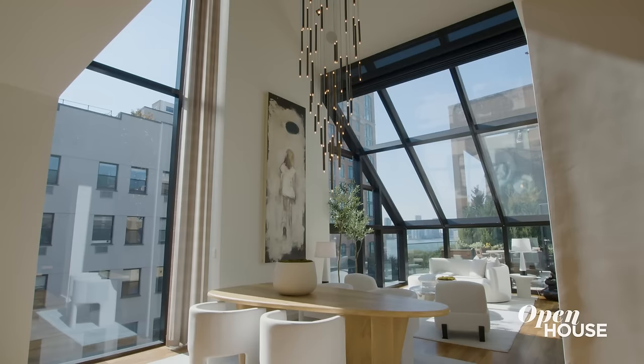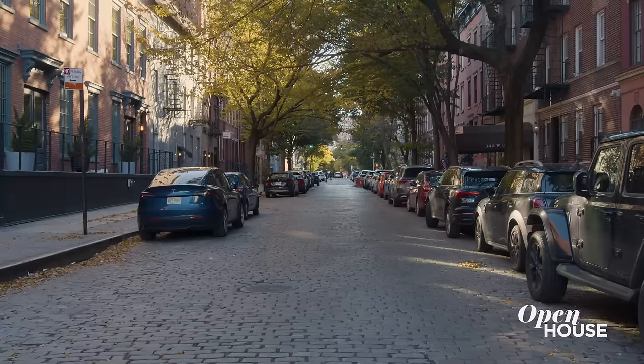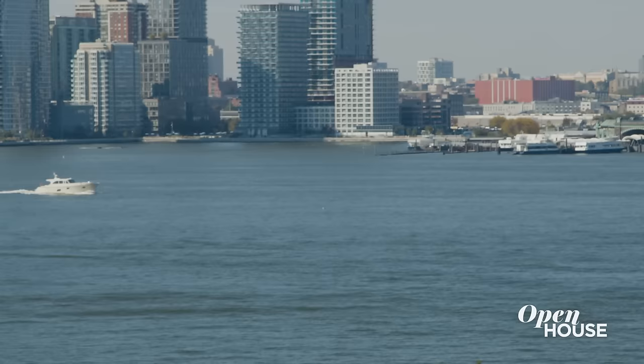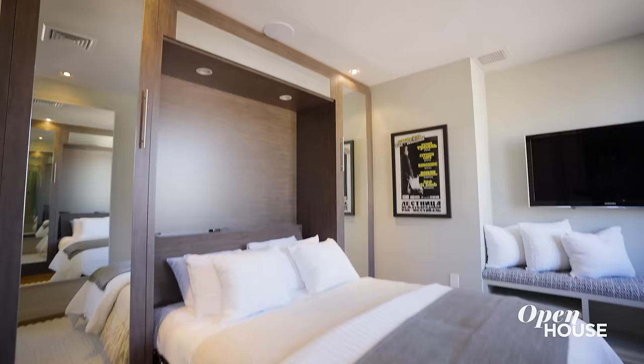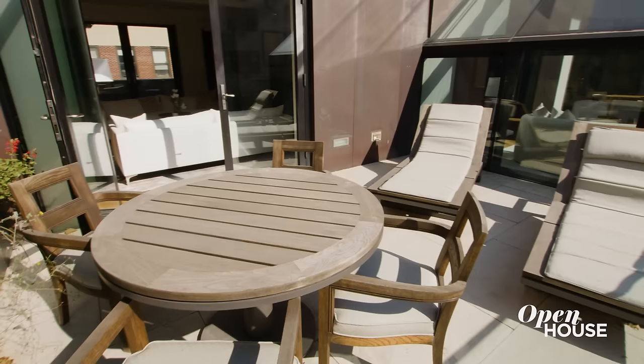I'm Dana Power and welcome to this beautiful penthouse in the heart of the West Village, located on cobblestone West 12th Street just steps from the Hudson River. This penthouse is the largest residence in the building, offering four bedrooms, four baths and three exclusive terraces. And I can't wait to show you around — so follow me.